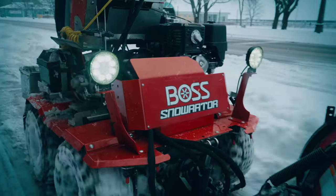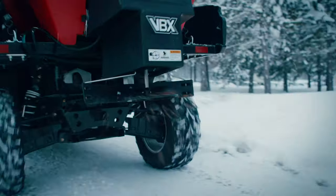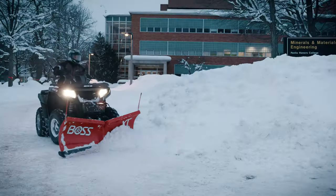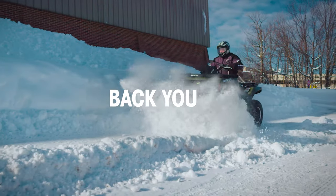With a continued focus on innovation, BOSS has advanced the way contractors quickly, efficiently, and reliably control snow and ice. BOSS knows that managing sidewalks and other high-traffic areas can be a challenge. And that's why we've committed to providing solutions that restore order and are built to back you up.